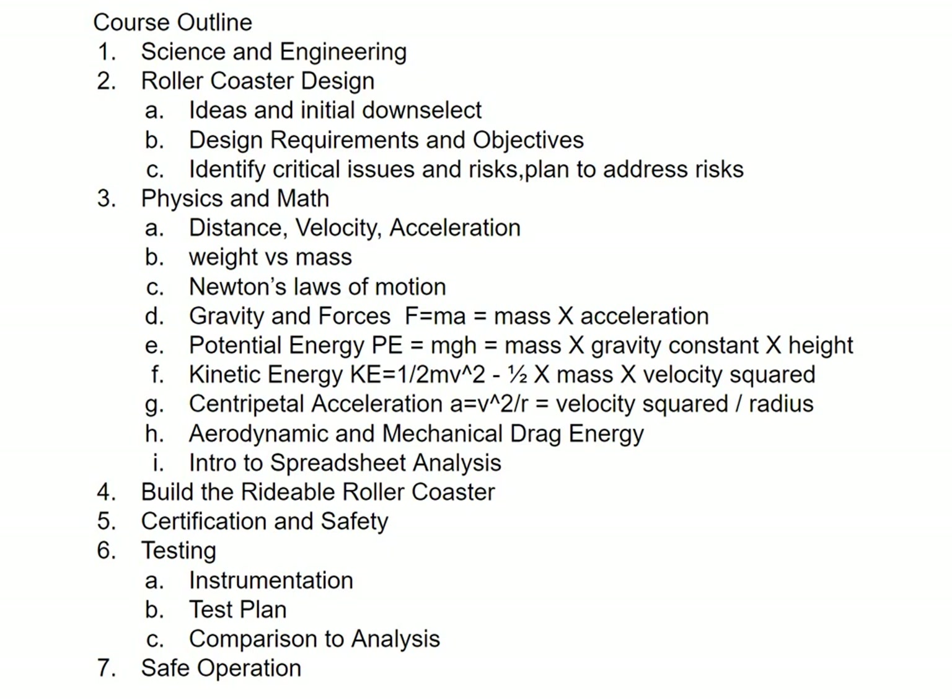We'll cover gravity and laws of motion and things like that. And then the engineering process, where we start with a blank piece of paper, write down our requirements, identify where we're going to have to work hard and what the risk issues are. And then when we get a design we're happy with, how to build it, which involves a lot of motor skills and skills in a shop.